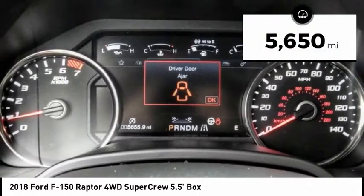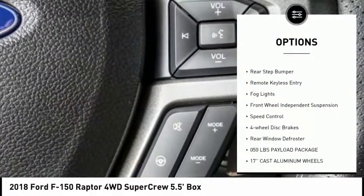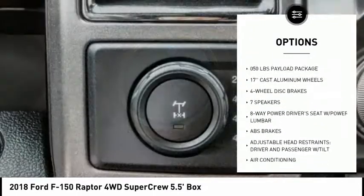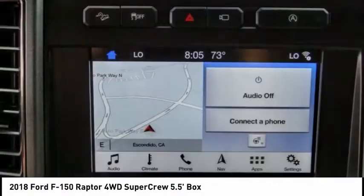This vehicle has less than 6,000 miles. Here are some of this vehicle's great options: electronic stability control, brake assist, traction control, rear step bumper, remote keyless entry, fog lights, front wheel independent suspension, speed control, four-wheel disc brakes, rear window defroster.